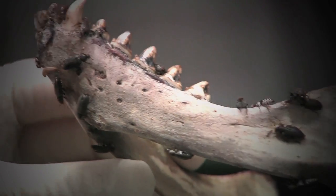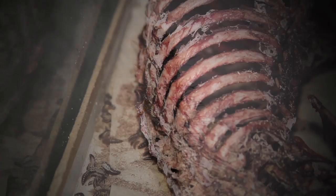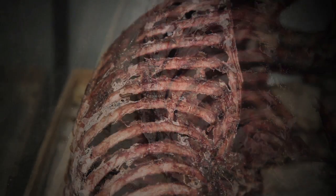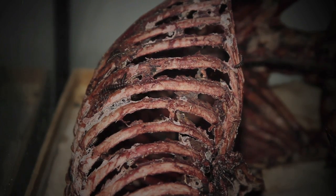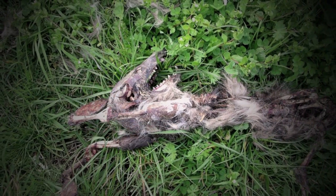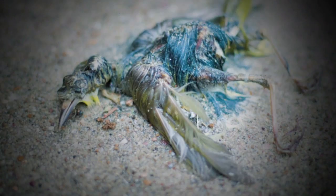In the wild, most dermestid beetles are scavengers, often found feeding on the meat, skin, hair, and feathers of animal carcasses. They make up an important part of the ecosystem, contributing to the decomposition process that helps transfer nutrients from dead things back into the soil.